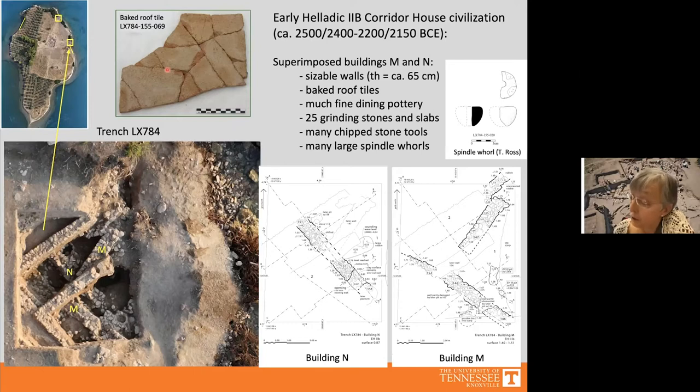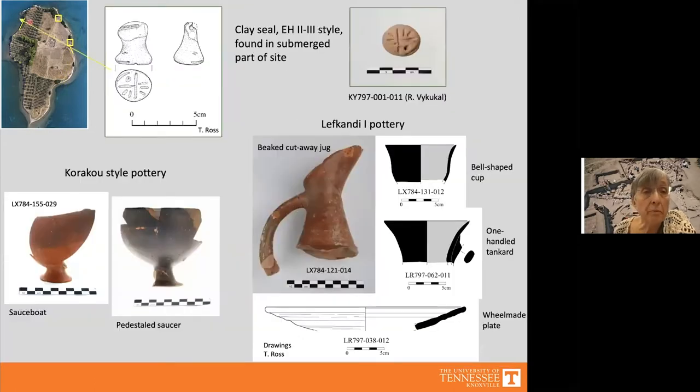Kyle Jazwa's study of the baked roof tiles showed similarities with tiles from Zygouries. In a submerged part of the site — which continues underwater to the east and west — Carol O'Neill spotted a clay seal resembling Early Helladic 2–3 seals in style, suggesting Mitru was part of an administrative system. The fine dining pottery found in Buildings N and M is of Korakou style and also Lefkandi 1 type. Mitru is currently the northernmost site where the corridor house civilization has been attested.